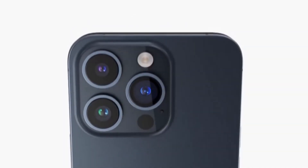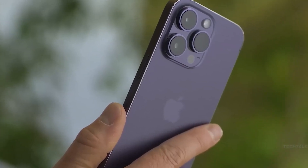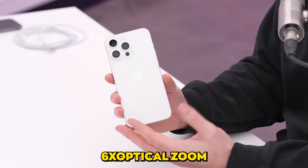First, Apple has transitioned from stainless steel to a titanium chassis, promising a stronger yet lighter device. The Pro Max steps it up with a periscope lens, enabling a jaw-dropping 5.6x optical zoom.